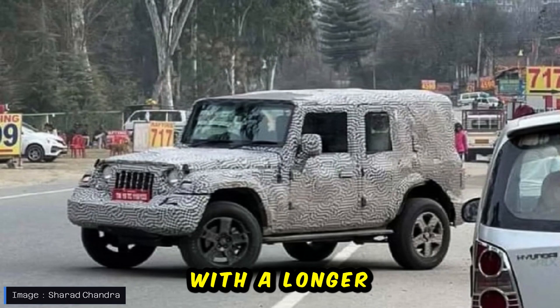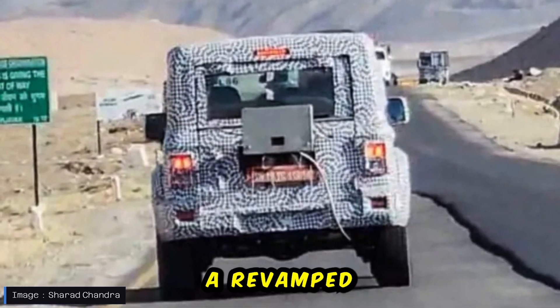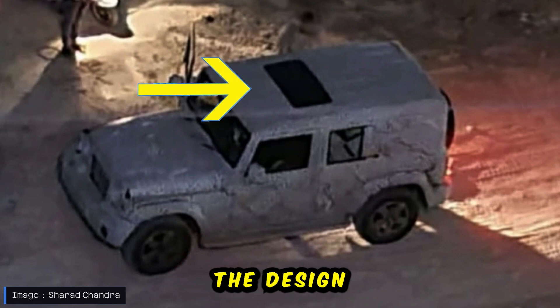The 5-door Thar will visually distinguish itself with a longer wheelbase, a new H-grid pattern, two additional doors, a revamped cabin design, and the inclusion of a single-pane electric sunroof as part of its design enhancements.